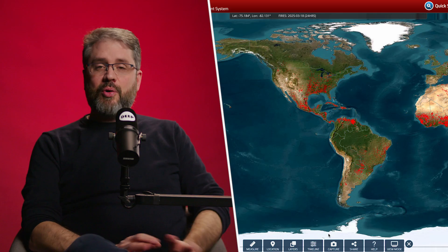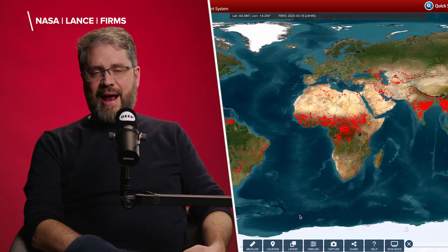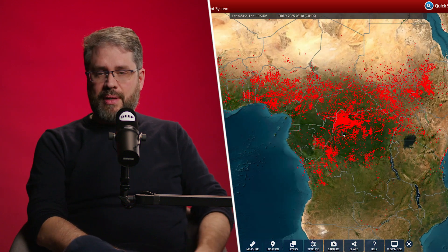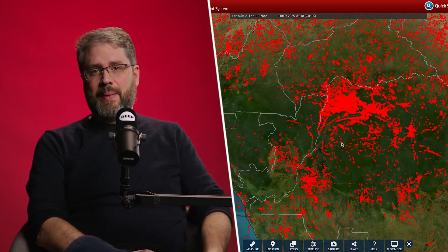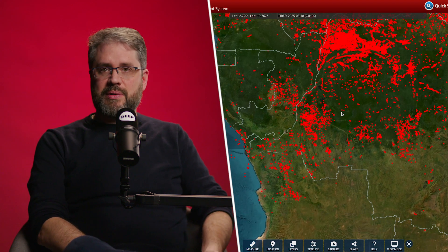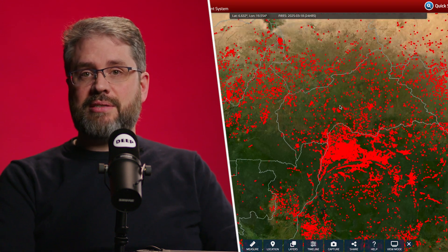The first tool I would recommend is called FIRMS, which is a NASA tool — a map you can search of fires from across the globe. Satellites pick up heat signatures, which are then reported on the FIRMS map, and it's accessible by anyone. You can search by date or look at the last 24 hours.